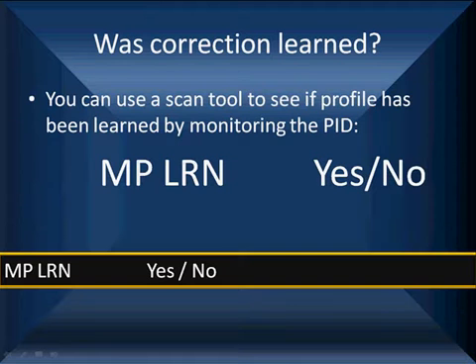It doesn't matter which type of sensor you have — the question is, have you learned the profile? Use your scan tool to see if it has a PID like 'MP Learn.' Yes or no. If it's no, you have not learned the profile. Go either do your bidirectional relearn or your 60-down-to-40 deceleration without braking.